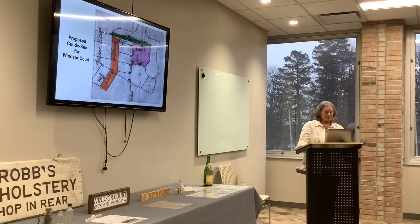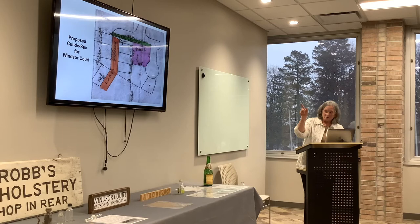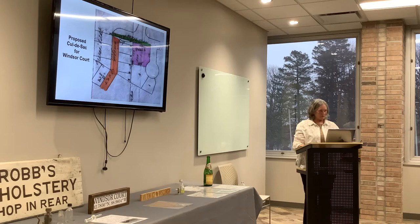Supposedly, at one time Windsor Court was proposed to be a cul-de-sac and not just a dead-end street. The pink property is what my parents bought, and it looks like the street was supposed to continue in front of our house and come up as a cul-de-sac facing Madison Avenue, with potentially a couple of other houses. Of course, the cul-de-sac never developed and it always remained a dead-end street.